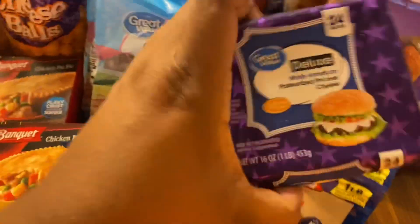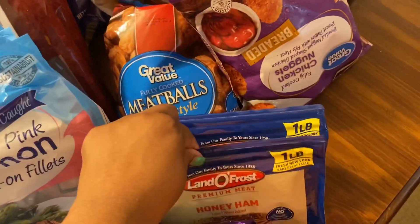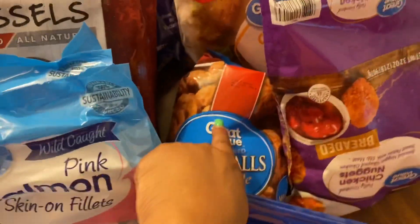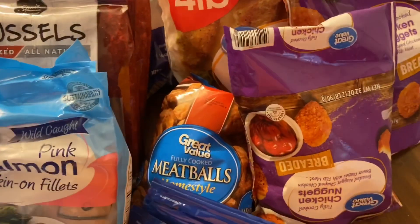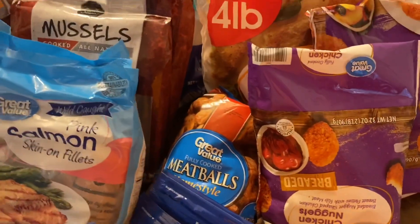I have three packs of Great Value deluxe white American cheese and two things of honey ham from Randall's Frost. I picked up some Great Value meatballs — those are for Swedish meatballs, or you can do meatballs in gravy. You can do those meatballs all kinds of ways.